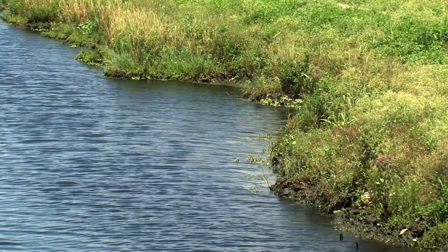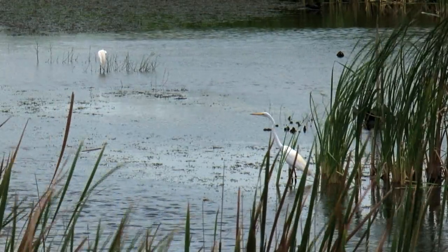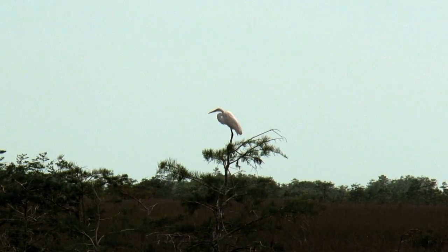Through programs like WRP, the Wetland Reserve Program, we're working with farmers and ranchers to enter into easements so that we can restore those lands that previously were drained — that eventually will contribute to cleaner water, more quantity of water, and more importantly, a healthier Everglades.